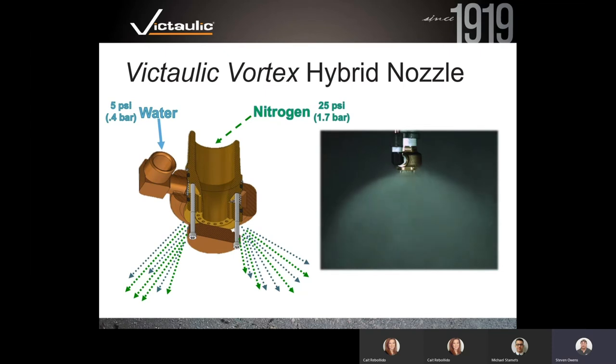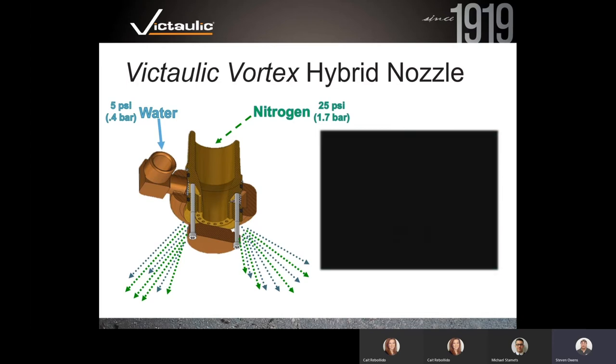This next slide is a cutaway of one of our emitters showing how they work. You can see the nitrogen flows through the center of the emitter, and the water comes to the emitter over the nitrogen at 25 PSI. The water comes to the emitter at 5 PSI, flows into the water jacket surrounding the emitter, and exits through little water jet nozzles on the outside of the center orifice, directly into the flow of the nitrogen.